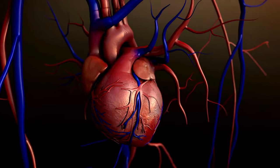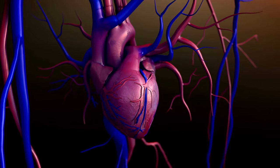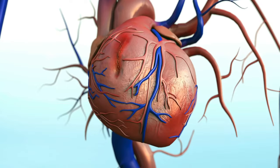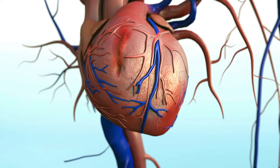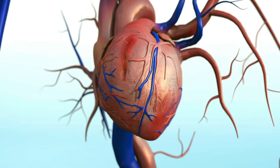Its displacement can indicate various conditions, from an enlarged heart to pulmonary diseases. The apex of the heart, though just a small part of this vital organ, plays a pivotal role in our overall health. Understanding its functions and importance can provide insights into our heart's health and well-being.